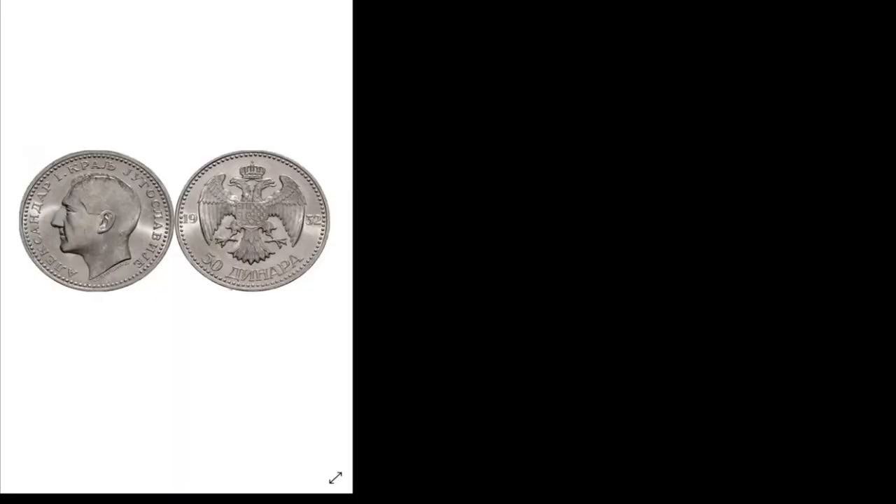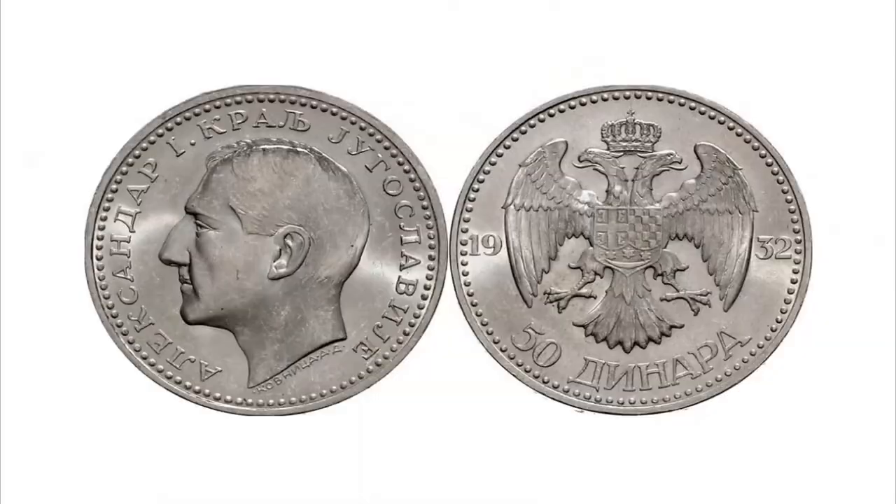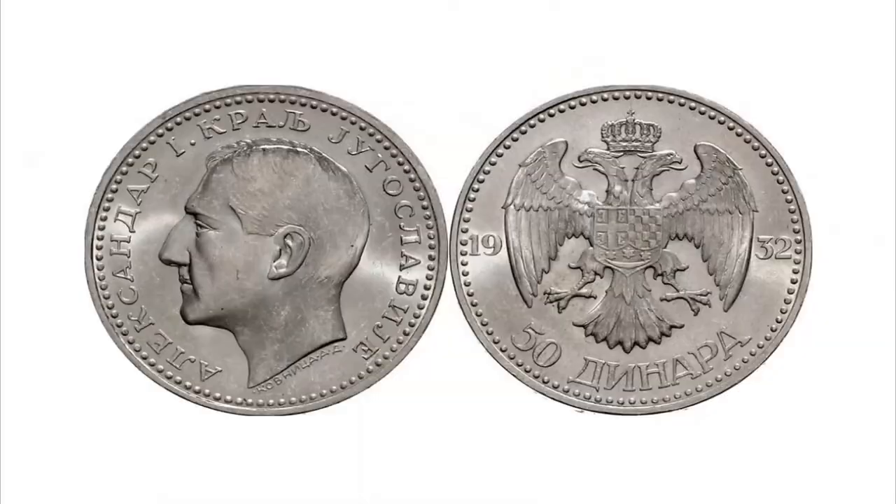The coin is composed of 0.75 silver, has a diameter of 36 millimeters, weighs 23 grams, and is worth 61 dollars.